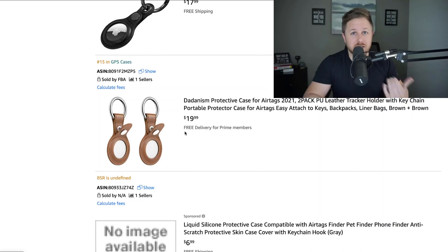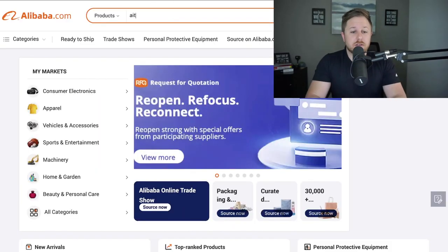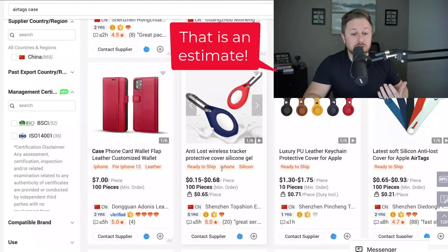If we wanted to sell these, we'd go on Alibaba and type in 'air tags case' to see how much they cost to manufacture. You can buy these and ship them to Amazon for under one dollar, and the FBA fees would be around three to four dollars on a product this size — so there is room for margin.